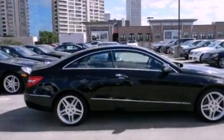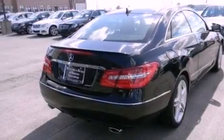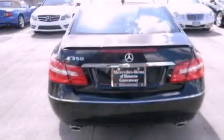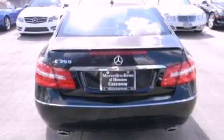Features include a rear-view camera, keyless go, a Harman Kardon audio system, 100% commercial-free Sirius satellite radio, aluminum wheels, a wood and leather-wrapped steering wheel, and a navigation system to help you get from point A to point B on time.